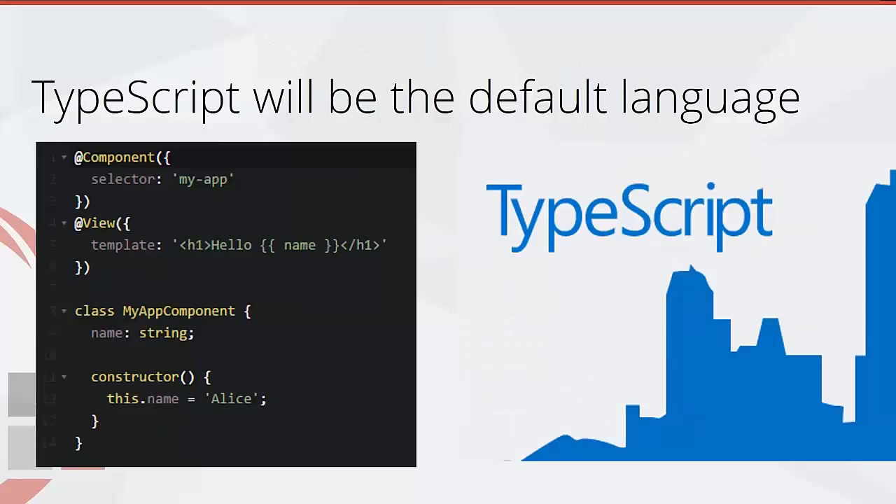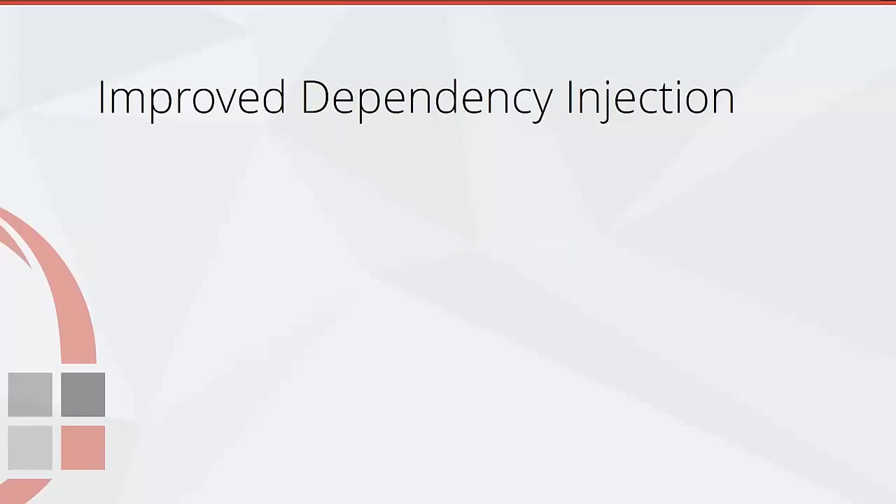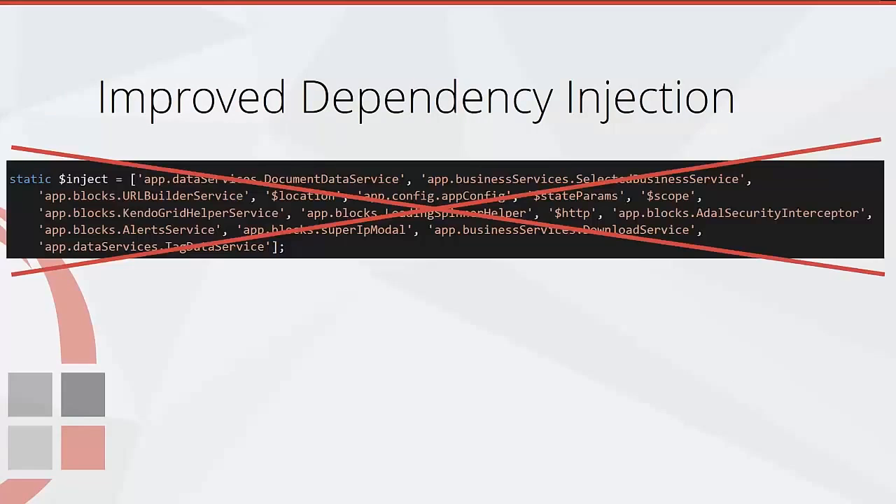TypeScript will be the new default language for Angular 2, and Angular 2 is actually written in TypeScript. This means we'll get compile-time checking, auto completion, and some great refactoring tools. We'll also get this new decorator syntax shown here with the at symbol, and with this new decorator syntax we're going to get improved dependency injection.